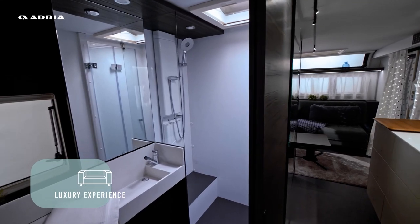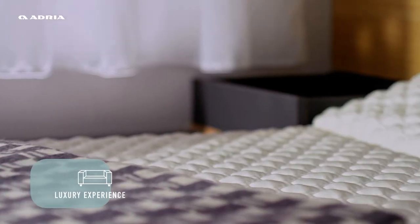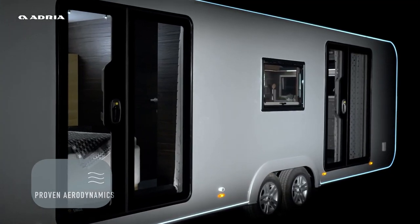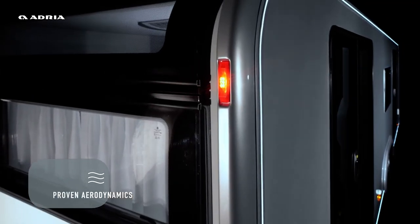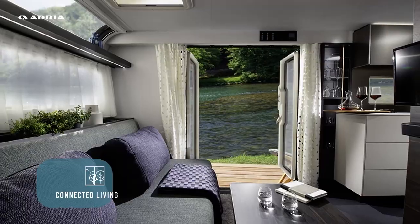Complete with a spa-style bathroom, designer kitchen, and cozy bedroom, it offers both luxury and practicality. The panoramic doors and windows seamlessly connect you to nature, allowing for breathtaking views and refreshing breezes.